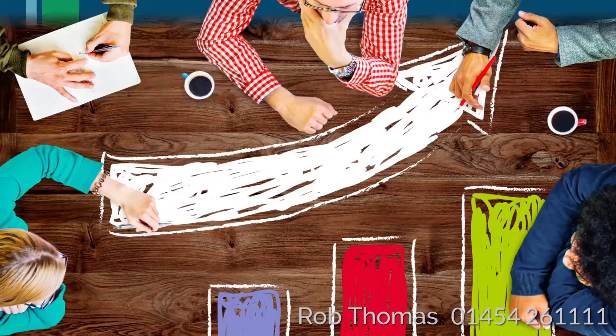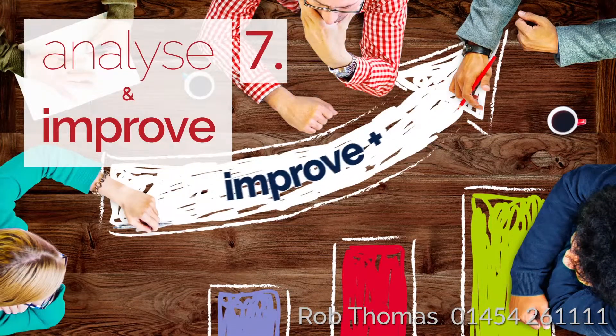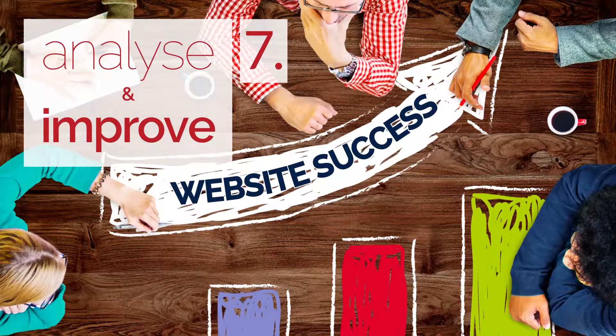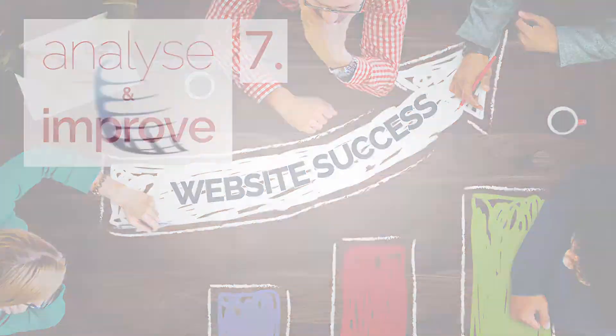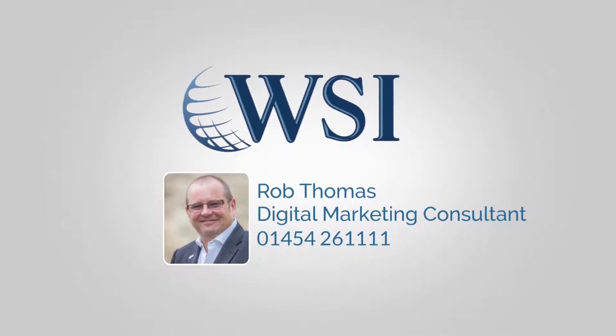Step 7: Analyse and Improve. Regular measurement and analysis of the data your website can provide will allow you to continually tweak and improve to ensure you achieve a generous return on your website investment. If you would like help to improve your online presence, get in touch with your local WSI Digital Marketing Consultant today.